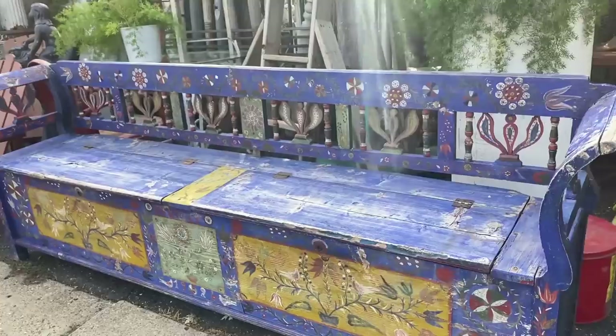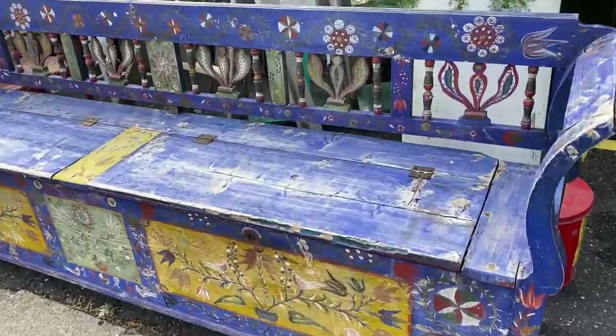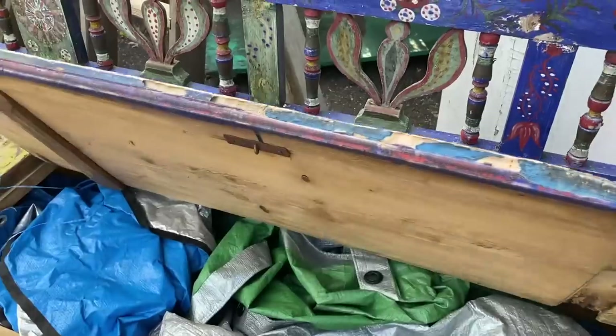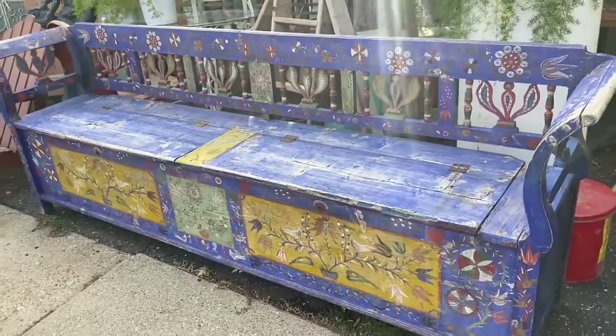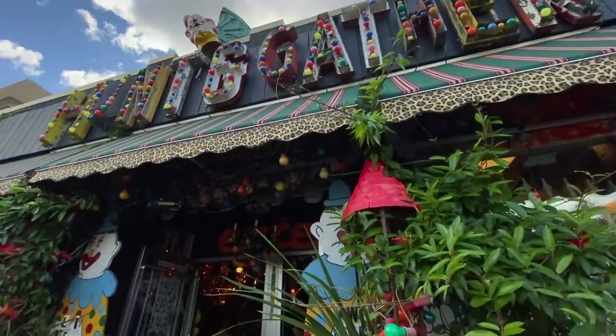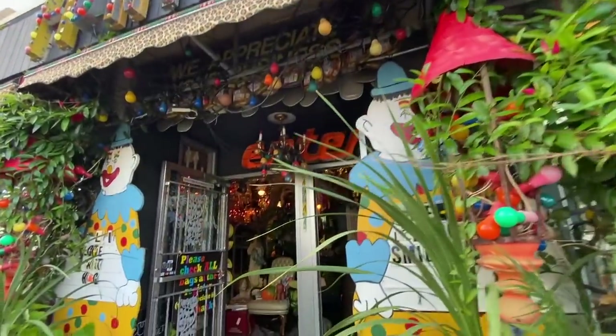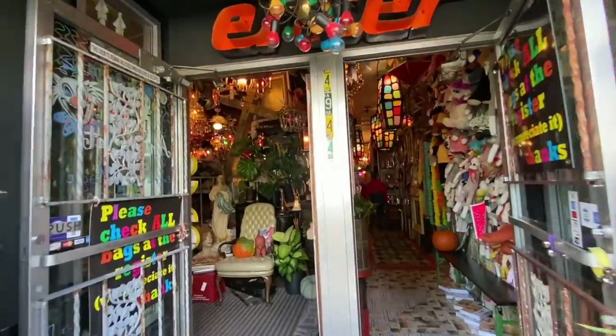Oh my goodness, this is like the most perfect bench I've ever seen in my entire life. It's got all the colors but the primary color is blue, and look at this — you can have storage underneath. If I was back home I'd be finding out how much that baby was. I want to say thank you to everyone who recommended Hunt and Gather to us, because as soon as we walked in we were transported to vintage heaven.